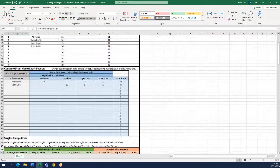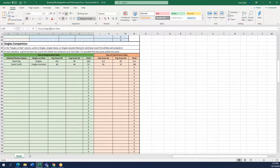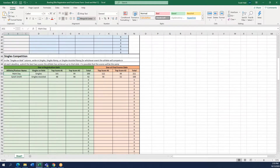Next you will scroll down to the singles competition section. You can see a green section that says due at registration date. The blue and orange sections that say due at final scores date will be left blank when you submit for registration. For the green section, you will fill in any athletes that wish to compete in singles competition, including the event — singles, singles ramp, or singles assisted ramp — for whichever event the athlete will compete in.